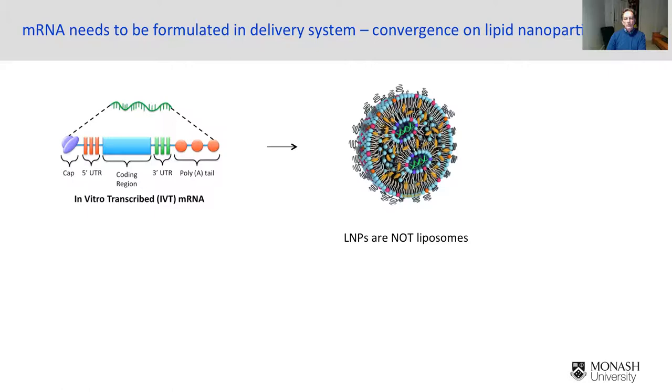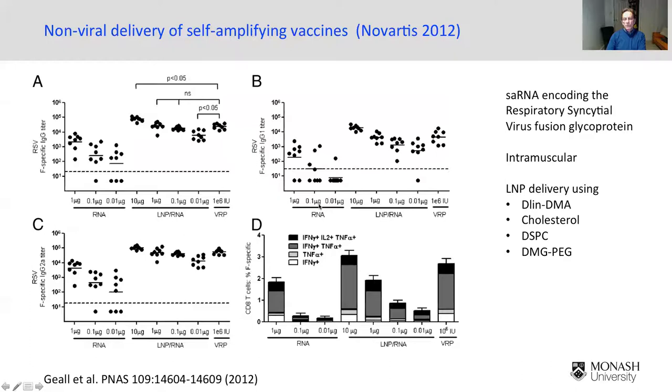We don't really understand the structure inside these particles — exactly what form the nucleic acids take, though it's probably largely amorphous in the center. Clearly there's some water in there and there may be some pegylated lipid as well. We don't fully understand the structure, and that's an important topic for research.